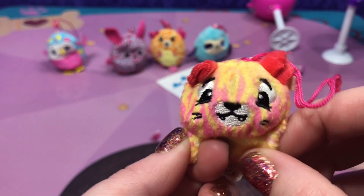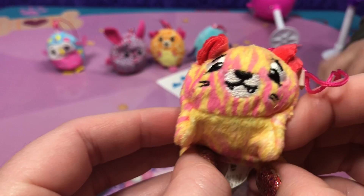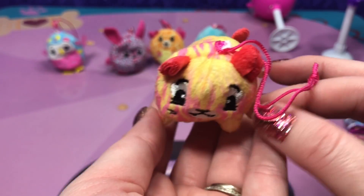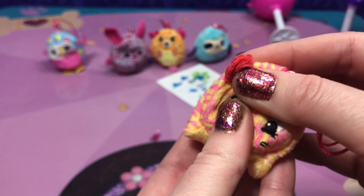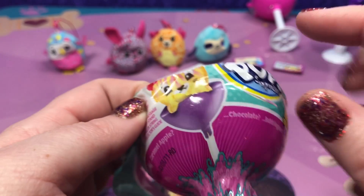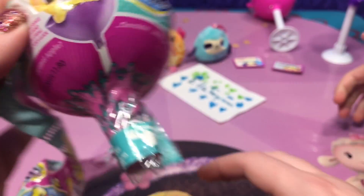I wonder if it's new for Season 2 that they can stand on four legs, because we didn't get anybody standing on four legs for Season 1. He is on the wrapper — and we got the one that's on the wrapper, and we got the pop that's on the wrapper too. Cool.